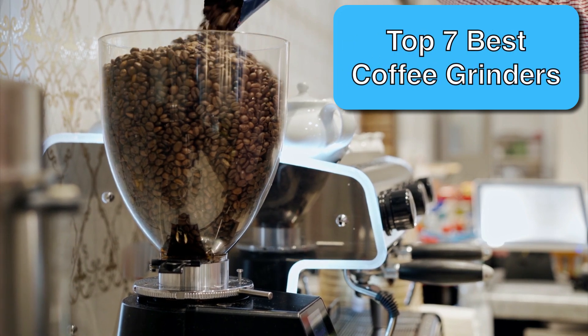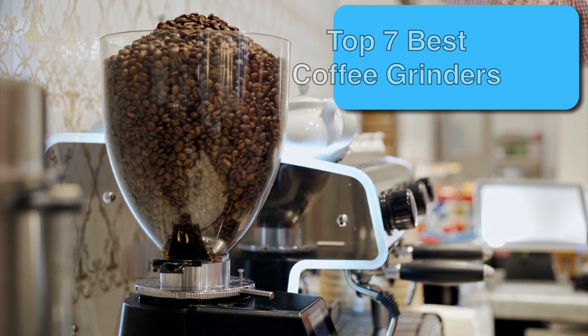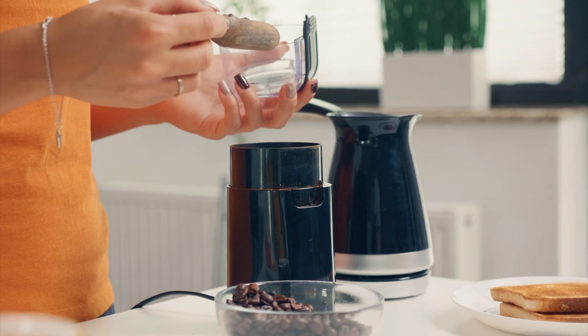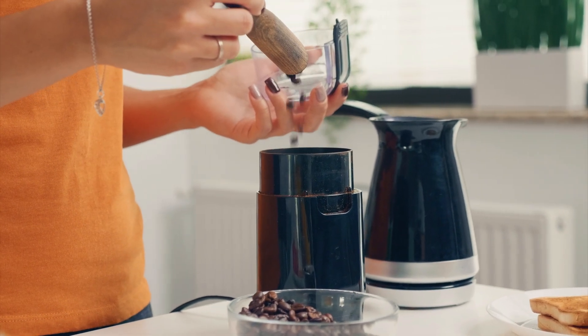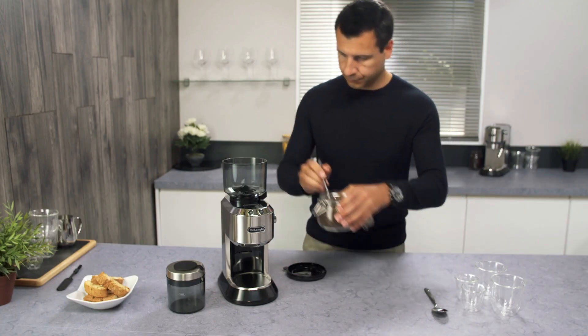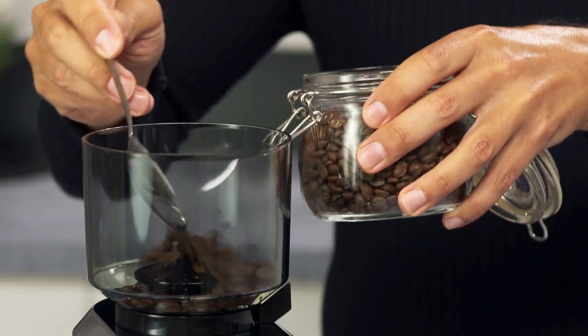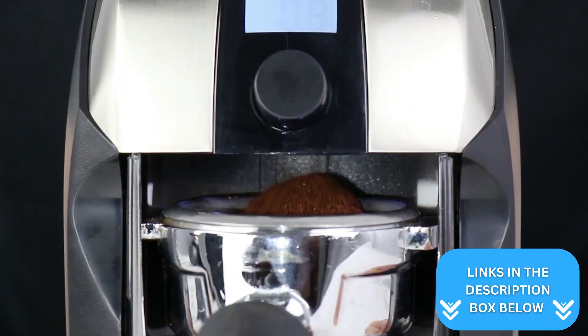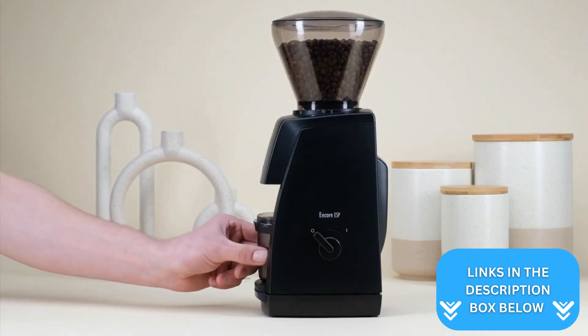Buying the best coffee grinder doesn't need to be complicated. After days of research using my culinary experience, I have a pretty good idea of what makes a good coffee grinder. Without further ado, here are the top-rated coffee grinders that made the Premium Top 7 list. Just make sure to click the links in the description box to see the most up-to-date prices for each of the products.